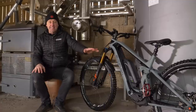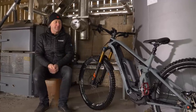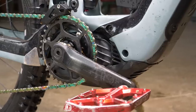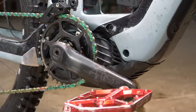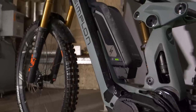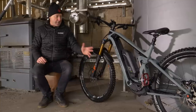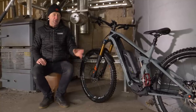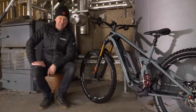Seeing as the suspension would be pretty much useless without the motor, it is time to turn our attention to that fourth-generation Bosch Performance CX motor, which I truly believe to be the most important part of this bike. Yes, the tires, the wheels, the suspension, the brakes are important too, but no motor, no battery, no fun.